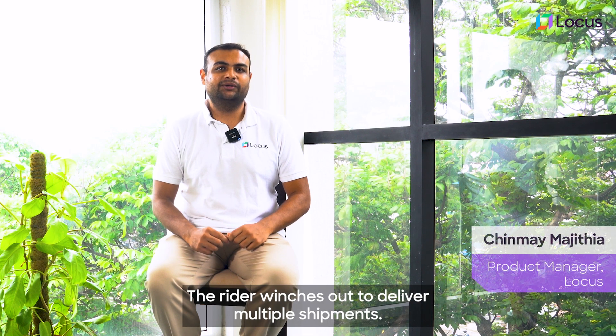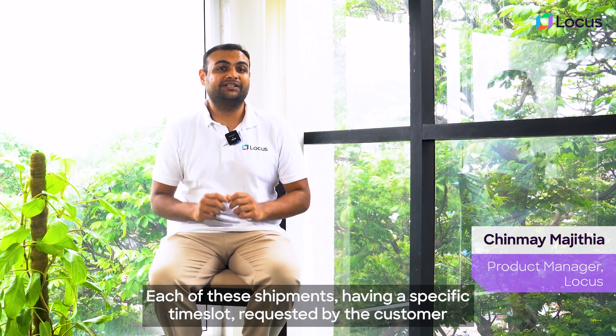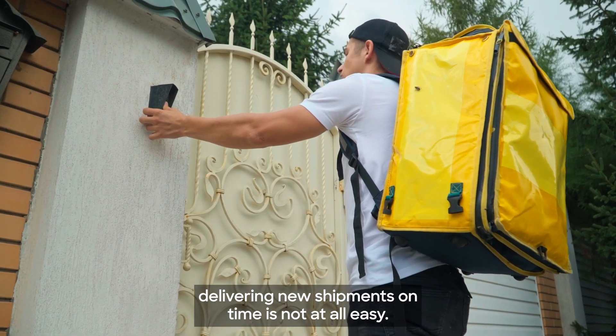Every day the rider ventures out to deliver multiple shipments, each having a specific time slot requested by the customer. Delivering these shipments on time is not at all easy.